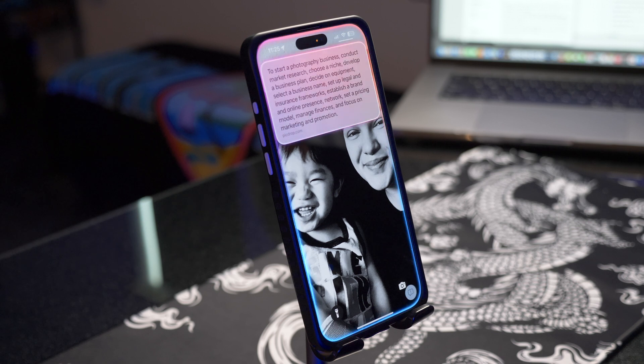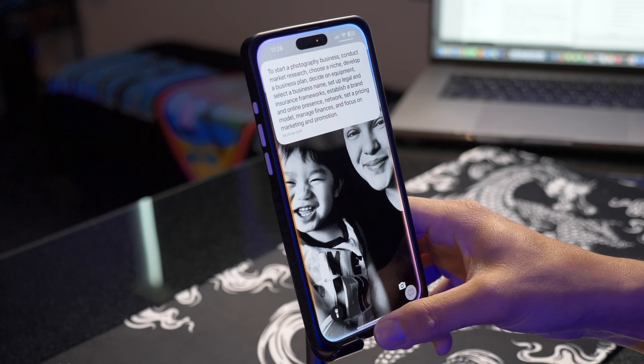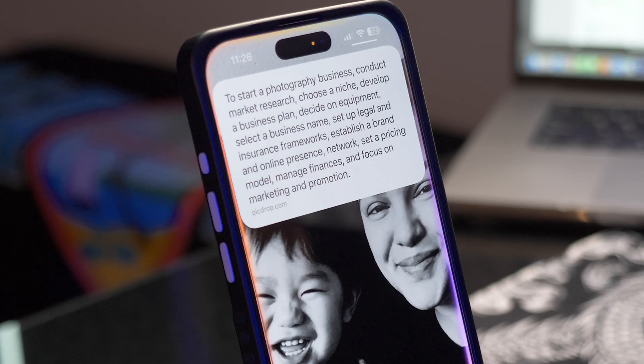For example, let's ask ChatGPT by pushing the side button: 'How do I start a photography business?' It answers: conduct market research, choose a niche, develop a business plan, decide on equipment, select a business name, set up legal and insurance frameworks, establish a brand and online presence, network, set a pricing model, manage finances, and focus on marketing and promotion. One cool feature is you don't have to keep re-asking context — you can go straight into follow-up questions like how to market, what cameras to get, or techniques. You could talk to it like your own coach, professor, or friend.